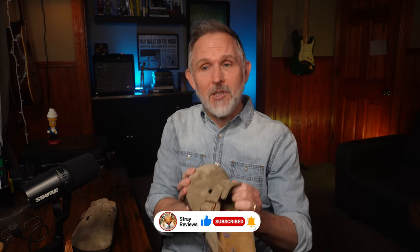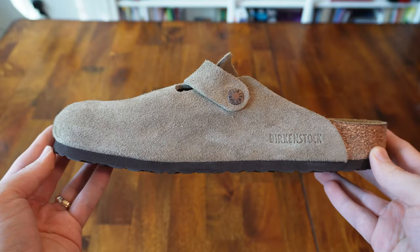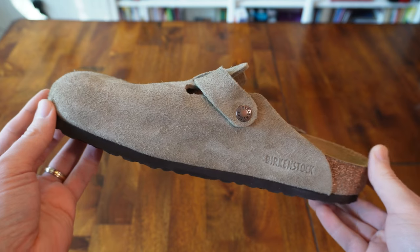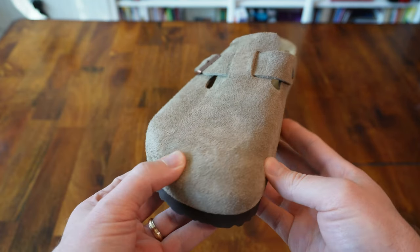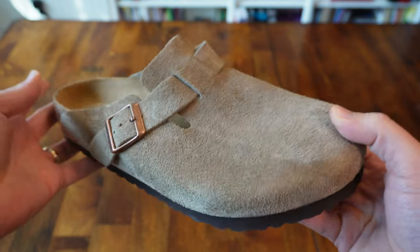Let's start off with the good of the Birkenstock Boston. Off the bat, these clogs really impress me with how soft, yet thick and sturdy this suede is. See if you can get a look at it. It's not very often that I actually go without socks, but the material that the Bostons are made from actually feels great against my feet, and the adjustable strap helps me to get the best fit.